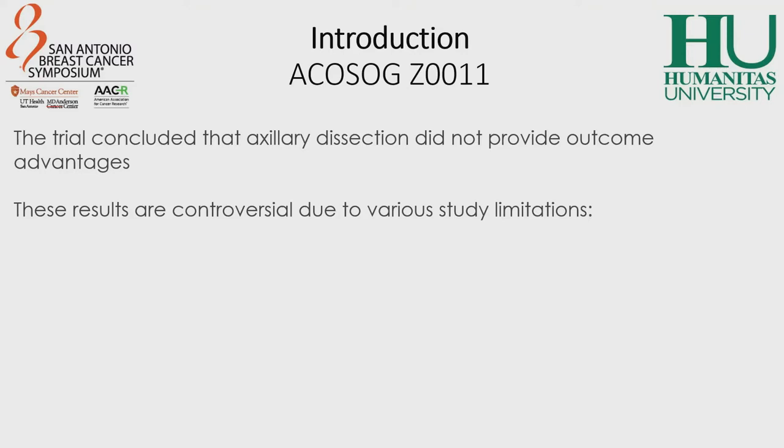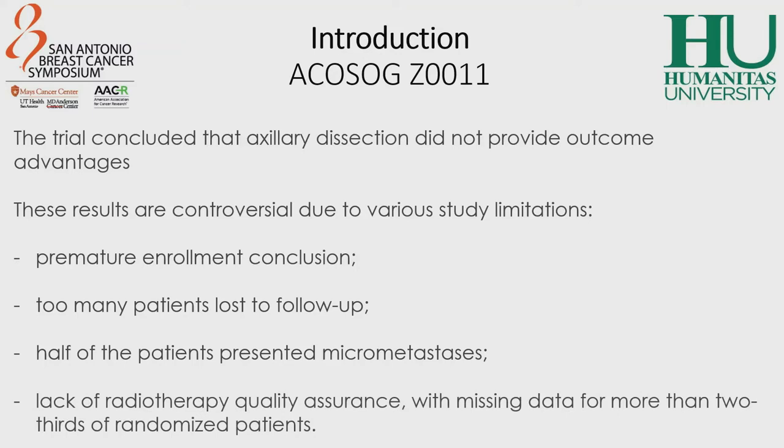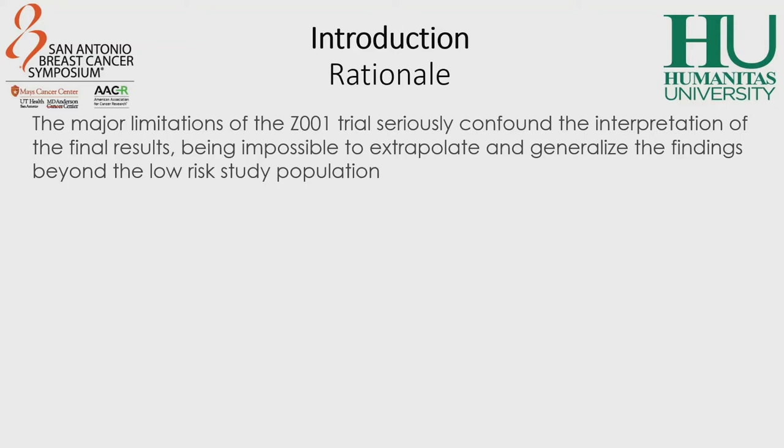The trial was underpowered because of premature enrollment conclusions. Too many patients were lost to follow-up, and about half of the patients presented macrometastasis. Moreover, there was a lack of radiotherapy quality assurance with missing data for more than two-thirds of randomized patients, with a significant number of protocol deviations and the use of high tangent fields. These limitations make it difficult to generalize the findings of that trial and imply the need for stronger evidence to support the recommendation of axillary lymph node dissection omission in sentinel lymph node-positive breast cancer patients.